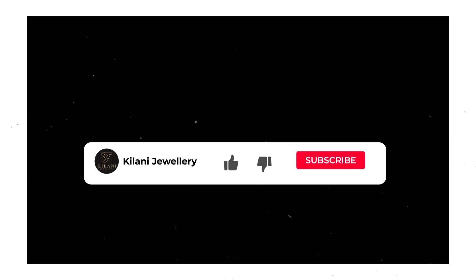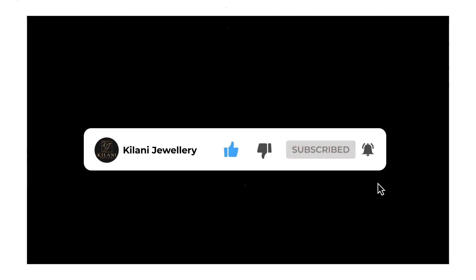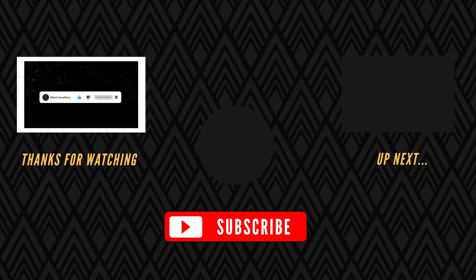And that wraps up some of the most iconic pieces made for Drake by Kalani Jewelry up until the CLB album drop. Please like this video and let us know which piece was your favorite in the comments down below. Don't forget to subscribe to see more hip hop jewelry videos just like this one.